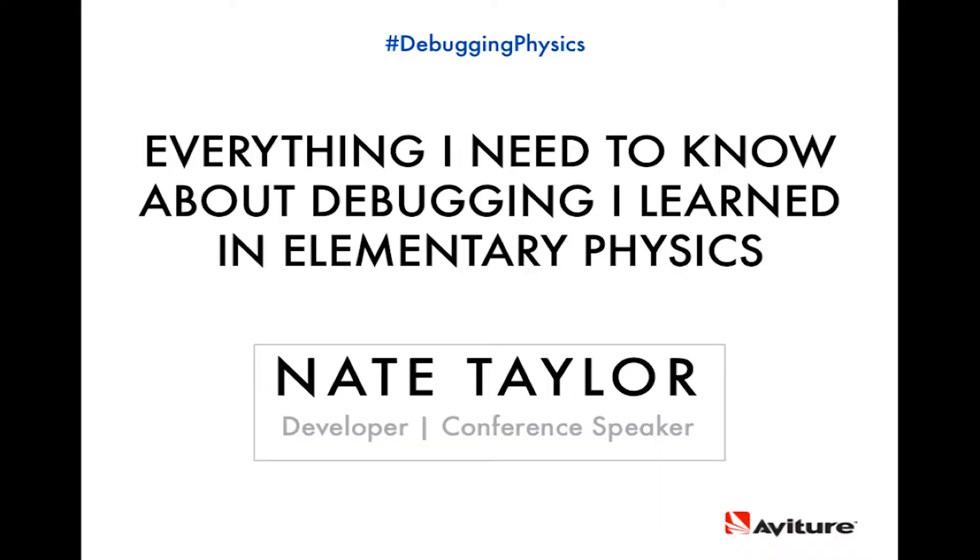We're going to talk today about everything I need to know about debugging I learned in elementary physics. We're going to start with a little bit of a background, a little bit of my history here of how this talk came about.